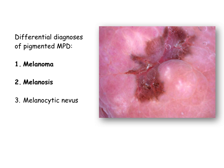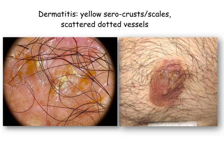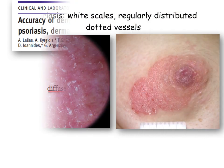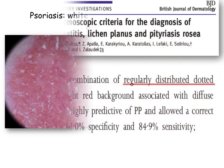Before analyzing the dermoscopic patterns of non-pigmented mammary Paget disease, it is useful to revisit the appearance of its main differentials — namely dermatitis and psoriasis — under the dermatoscope. Dermatitis of the nipple is characterized by the presence of yellow scales and crusts, following practically the same pattern as dermatitis on other sites of the body. Psoriasis is characterized by regularly distributed dotted vessels and white scales, a pattern that has been extensively described in the literature.